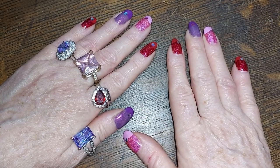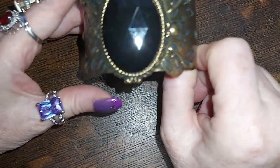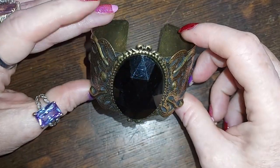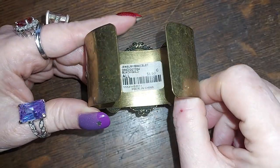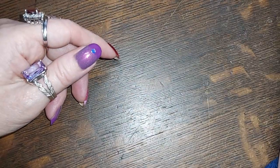Without further ado, let's do this pop-up shop! This is a pretty one — brass and acrylic — for three dollars. Oh look, it has a price on it. Okay, so that's a fair price.